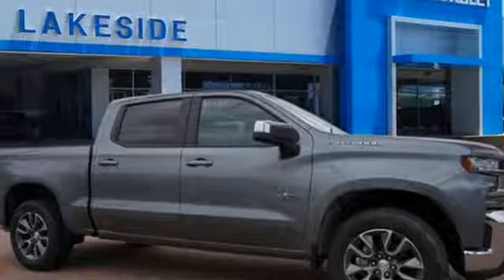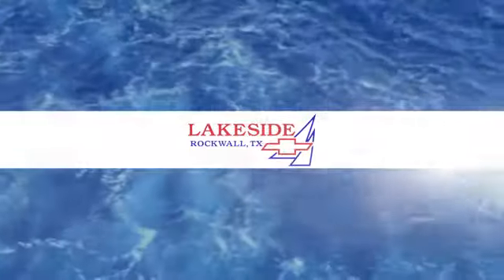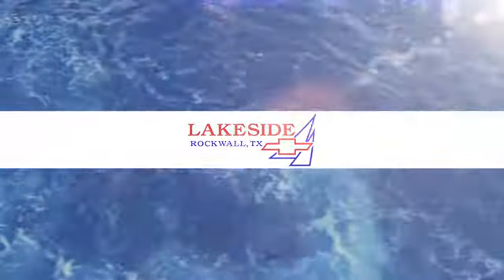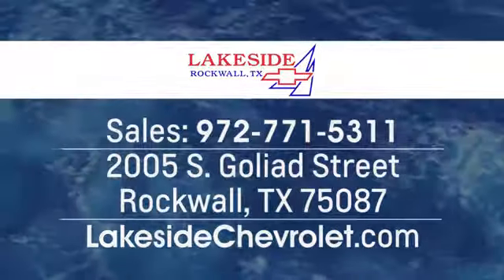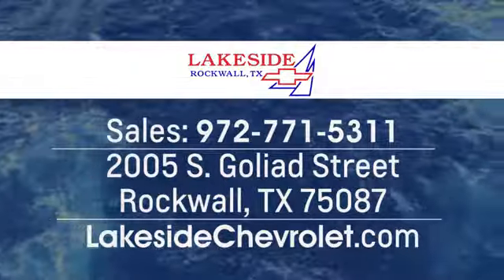Rear wheel drive and V8 engine. Take it for a test drive today. Lakeside Chevrolet is your new and used Dallas Chevrolet leader at 2005 South Goliad Street in Rockwall, Texas — just minutes from Garland and Dallas.